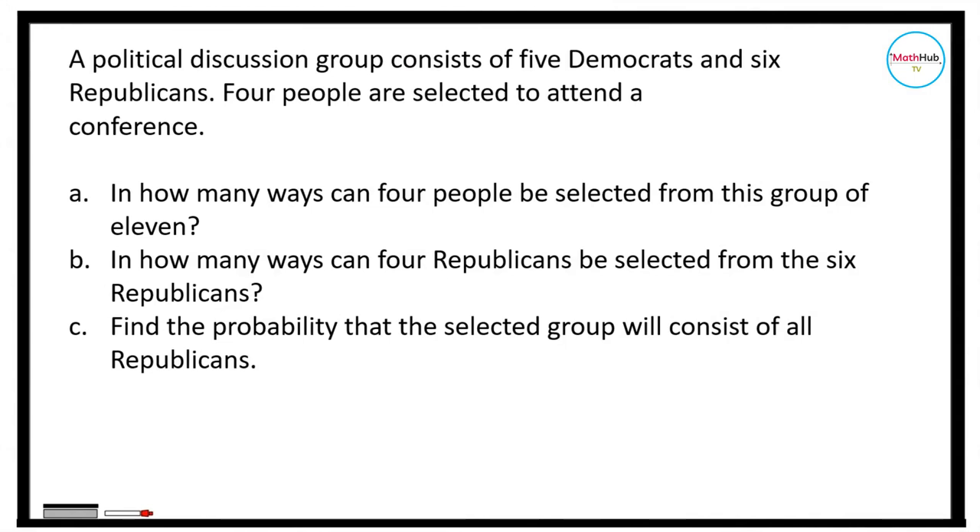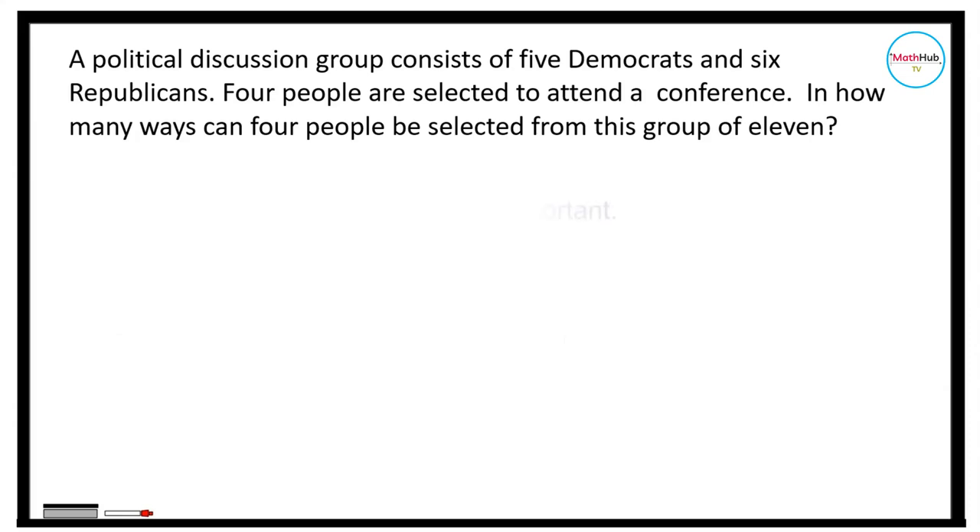Next problem: a political discussion group consists of five Democrats and six Republicans. Four people are selected to attend a conference. In how many ways can four people be selected from this group of 11? Note that the ordering does not matter, so this is a combination problem. We use the combination formula: C(11, 4), since 5 plus 6 equals 11, and we select 4. This equals 11 factorial divided by 7 factorial times 4 factorial.